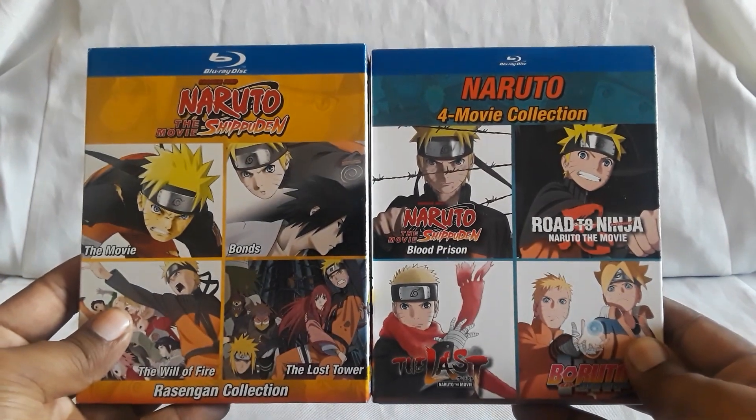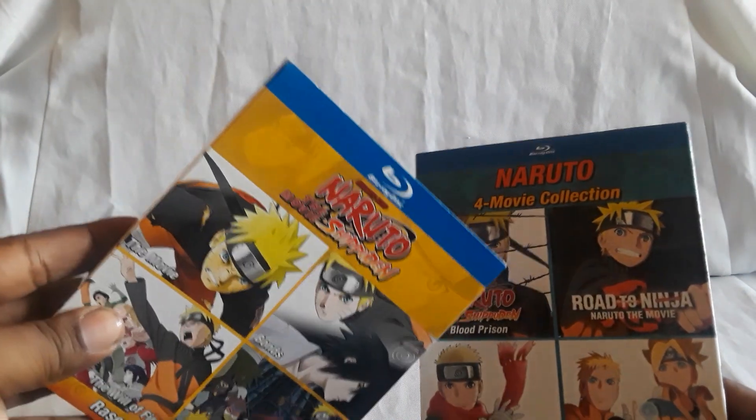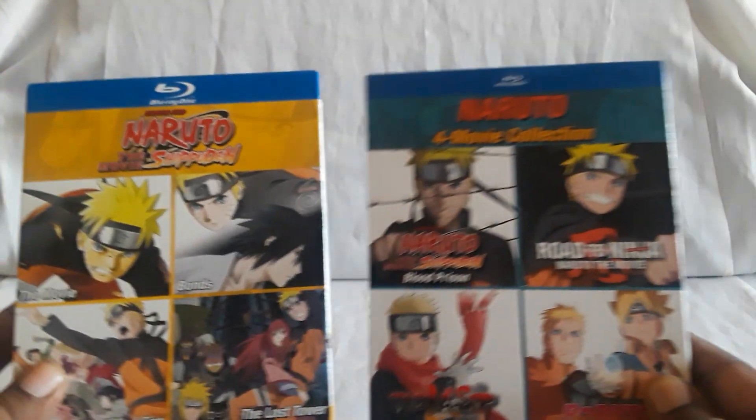First I want to thank the person who requested this. So here they are, and this will also be part of the Naruto stuff playlist where everything else is.